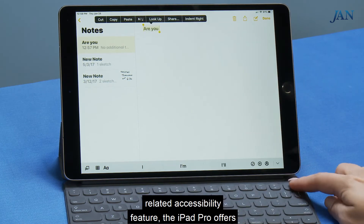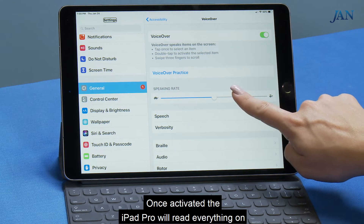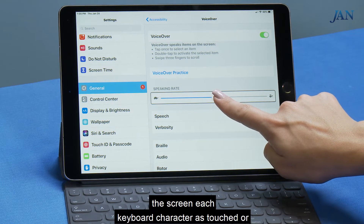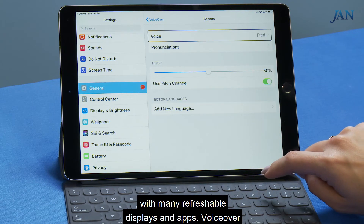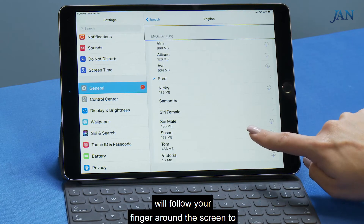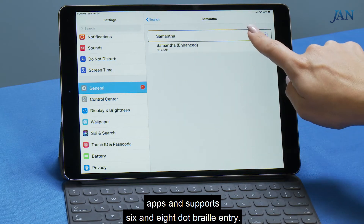As a vision-related accessibility feature, the iPad Pro offers VoiceOver — a gesture-based screen reader. Once activated, the iPad Pro will read everything on the screen, each keyboard character as touched or entered, and images. VoiceOver is also compatible with many refreshable displays and apps, and will follow your finger around the screen to read aloud. It is also accessible through iPad apps and supports 6- and 8-dot braille entry.